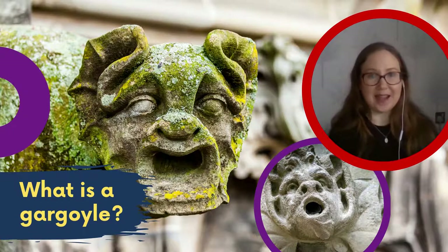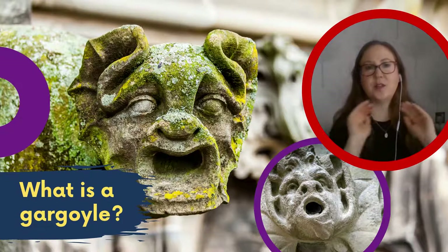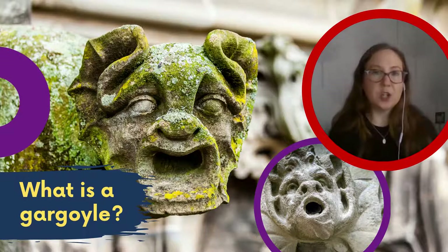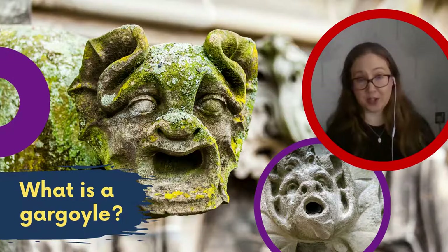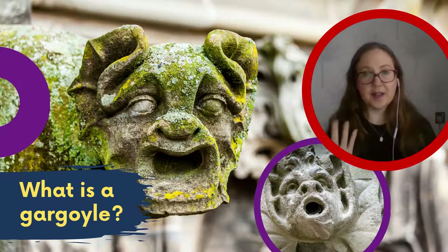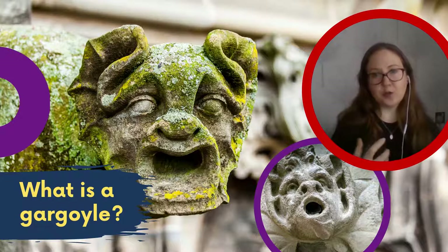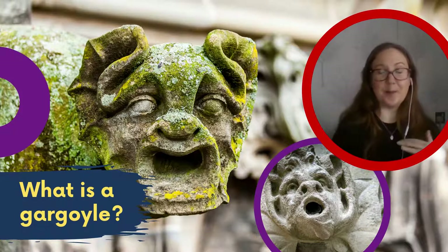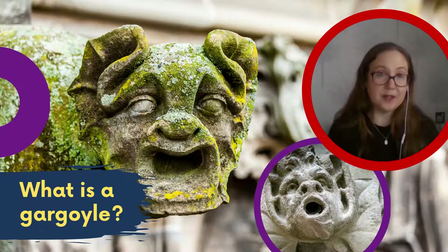The word 'gargoyle' comes from the French word meaning throat or gullet — so the carving of the monster is gargling with the water coming out of its mouth. They are usually found on older churches and typically depict monsters. Much like stained glass windows, they served to scare away evil spirits or the devil from entering the church. So gargoyles and grotesques were there to protect the church from evil, but they are also highly functional — they're really important for keeping those buildings safe from water damage and deterioration.